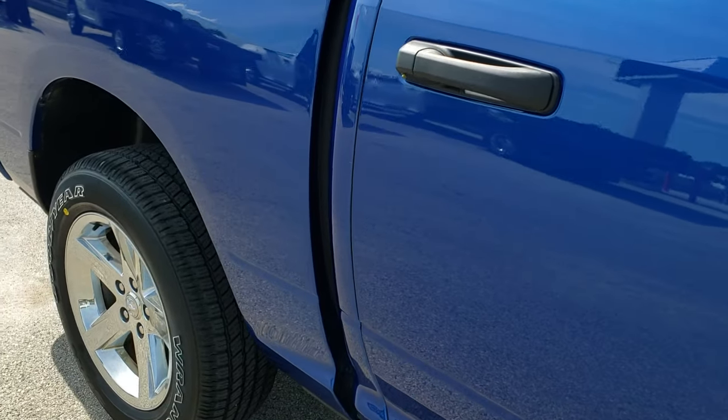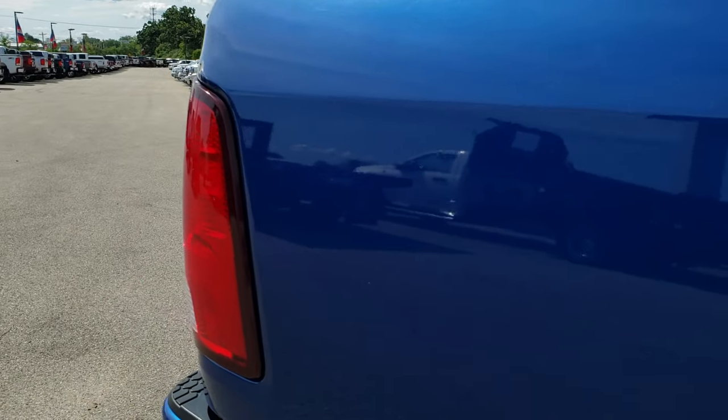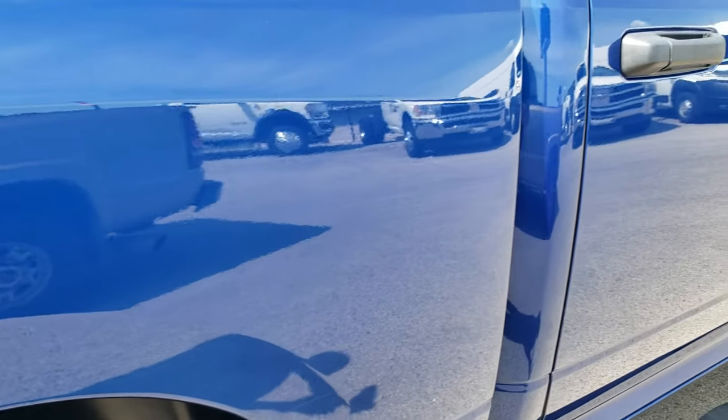We take these HD videos so if you are far away or even if you're close by and just can't make the trip down, you can still see the truck, hear the truck and have confidence in the vehicle that you're looking at before you even get here.